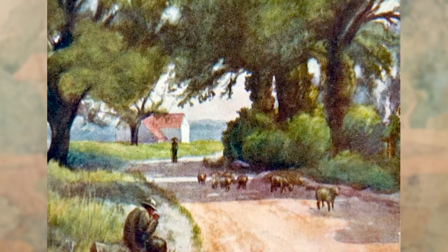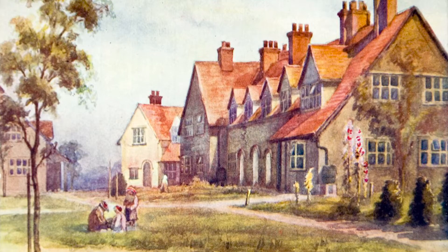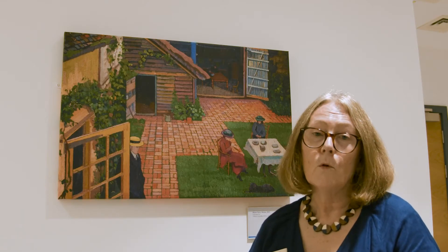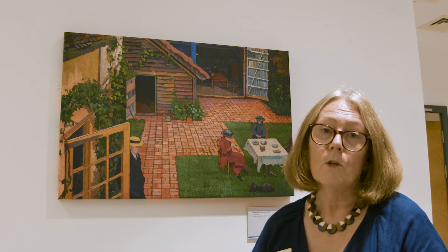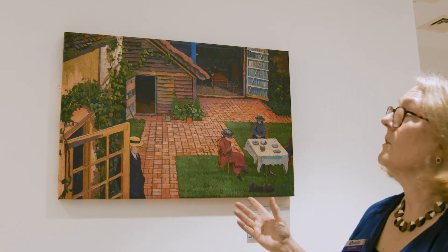He worked as a graphic designer for some years, and then he met an artist called Harold Gilman who had also moved to Letchworth. Gilman persuaded him to give up the graphic design and actually become a proper full-time working artist, which William Ratcliffe did. This is one of his Letchworth paintings and it's called Manor Farm.